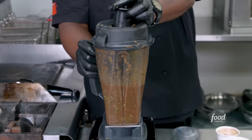So what are we doing with this jerk marinade? This is going into our jerk reduction. — All right, Beyoncé and Frosty Tips, maybe that's our band name.